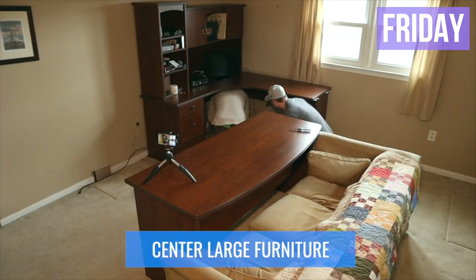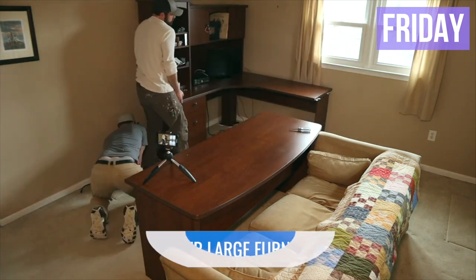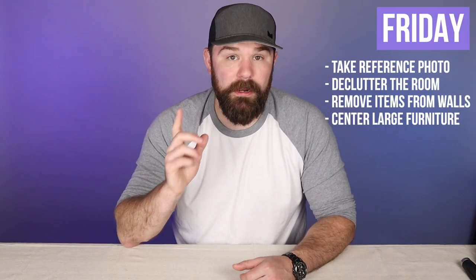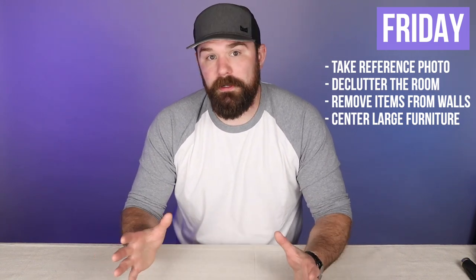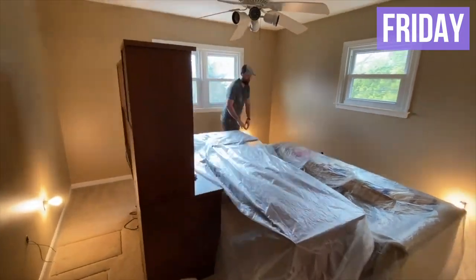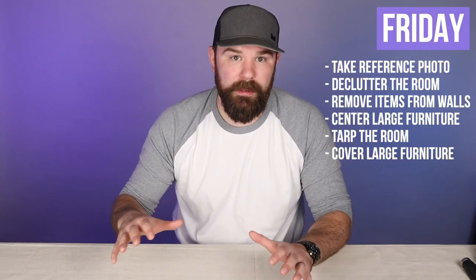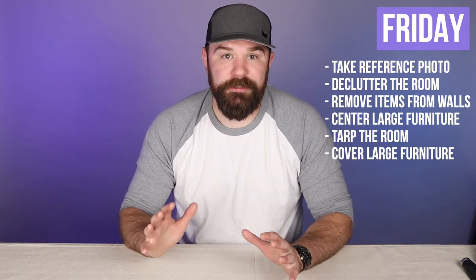Once you get all the small stuff out, center the larger pieces of furniture into the middle of the room — usually you're left with a bed and a dresser or something like that. Be mindful that if you have a ceiling fan and need to cut around it, leave yourself a little space to actually get to it. Once all the furniture is centered, tarp the room off — plastic off the furniture and run drop cloths around the rest of the flooring to cover everything up. Make sure everything is covered really well so you don't get any splatter on your stuff.